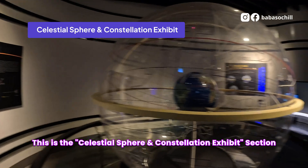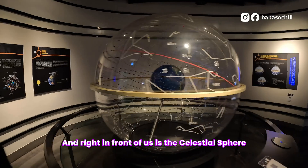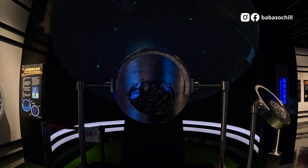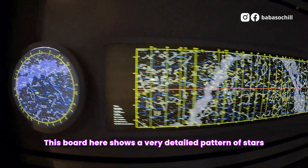This is the Celestial Sphere and Constellation Exhibit Section. Right in front of us is the Celestial Sphere, and this is the Celestial Globe. This board here shows a very detailed pattern of stars.